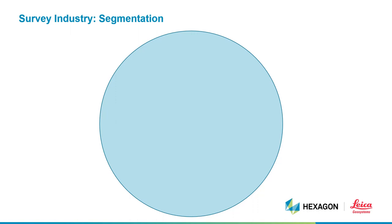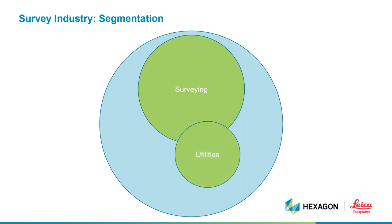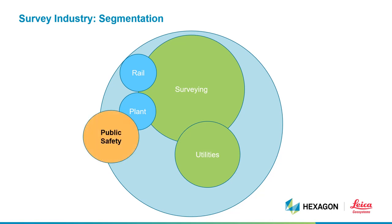For those of you who are not familiar with Leica Geosystems, we are the global leader in sensor and software technologies with a history that dates back almost 200 years. Today, we are part of a bigger group called Hexagon. Surveying underpins almost everything that we do, and as a global organization and a market leader in the provision of measurement and positioning systems, we support many market segments, including surveying, utilities, rail, plant and public safety, and many more.